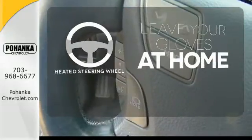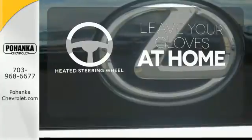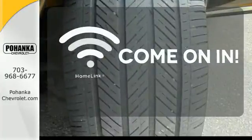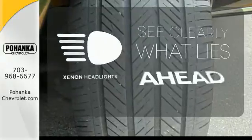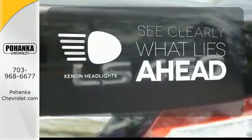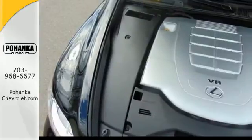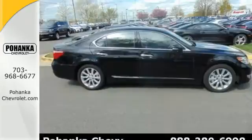Leave your driving gloves at home, thanks to the heated steering wheel. Doors open and your path is well lit with HomeLink. What lies ahead is much clearer with Xenon headlights. With a supple ride and gorgeous interior, the LS460 is the ultimate in luxury and comfort, second to none.